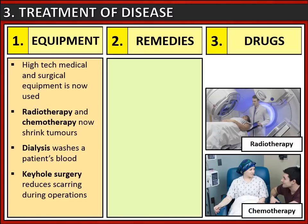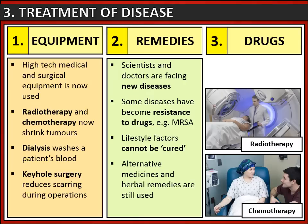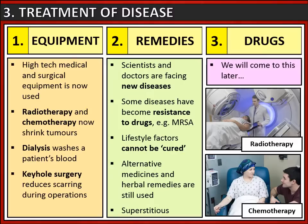Remedies are a little trickier because although there are improvements, we are now facing new diseases which means new remedies need to be discovered. We're also aware that some diseases have become resistant to drugs, such as MRSA. You cannot cure someone's lifestyle factors as that's a personal choice, and therefore we still see some alternative medicines and herbal remedies being used, as well as some superstitious beliefs, though these are very limited compared to earlier periods in history. We will talk about drugs specifically later.